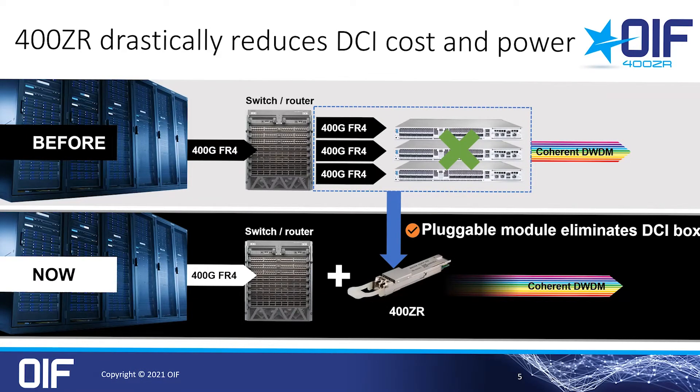400ZR integrates the functionality of a coherent DCI system into a QSFP-DD transceiver, offering tremendous cost and power savings. The goal was to fit a coherent transceiver in the power envelope and size of a 400G short-reach module. This allows switch and router companies to offer the same density for both coherent DWDM and client optics in the same chassis. And even more importantly for the end user, this eliminates an entire layer of the network by connecting DWDM directly from the data center switches without the need for an additional DCI box.